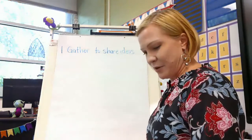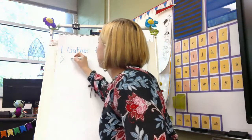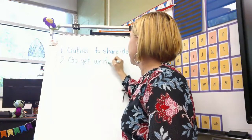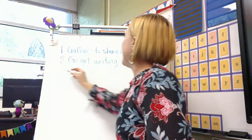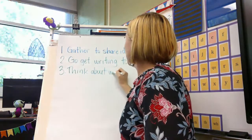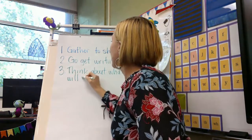The next step in writer's workshop is to go back to our seats and get your writing tools and start thinking about what you're going to write. Number two: go get writing tools and think about what you will write.